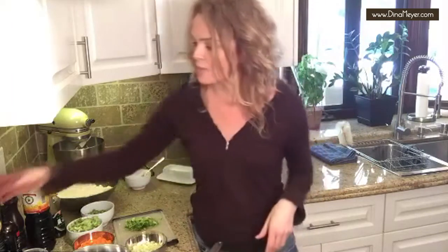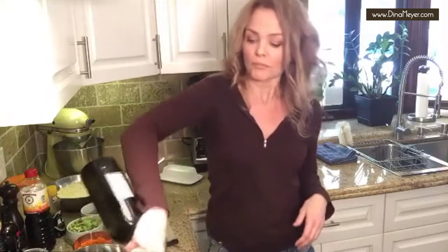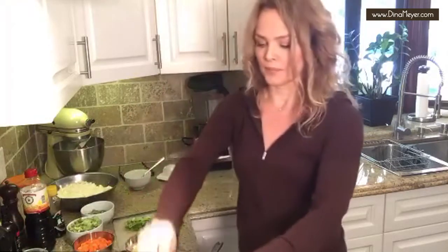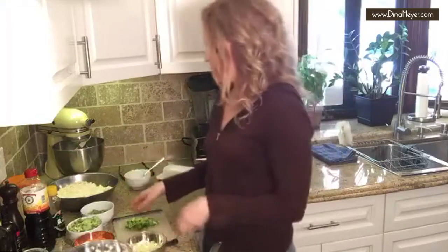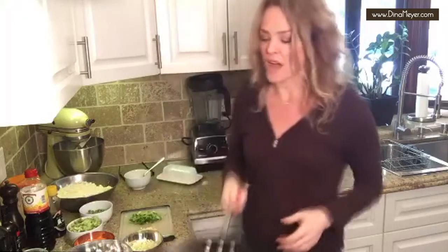Got a hot pan here. I'm going to take some olive oil — about one or two tablespoons. I'm going to put my onions in. I'm not going to put my celery in yet. I can change my mind — it's my kitchen and it's my dish. I decided I'm not going to put my celery in right now.